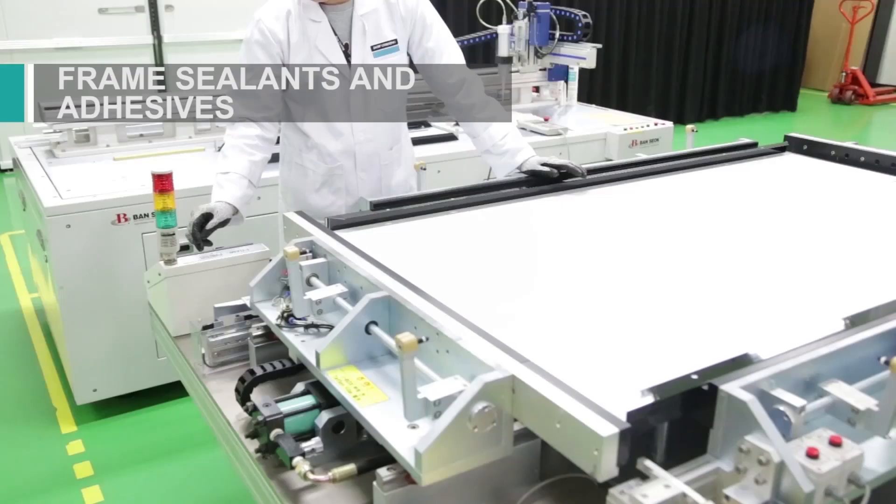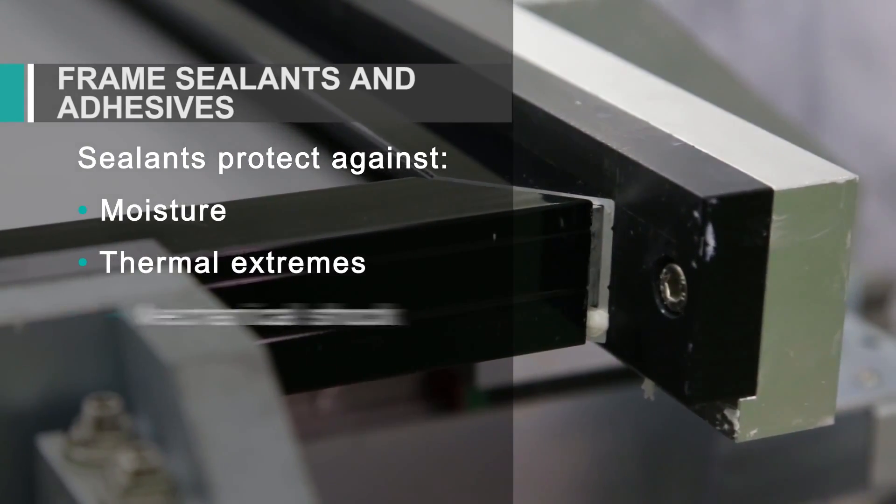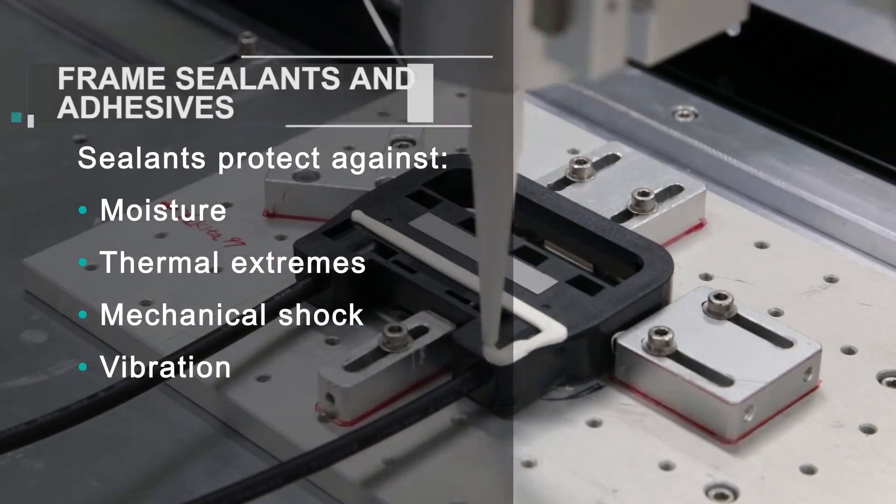These silicones outperform organic products, offering superior protection against moisture, thermal extremes, mechanical shock, and vibration.